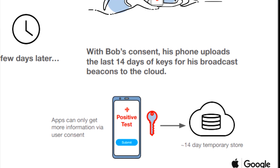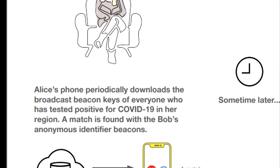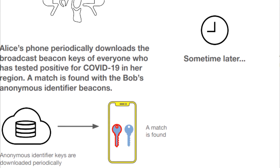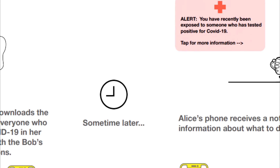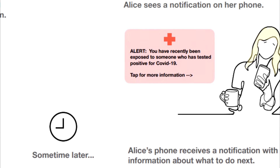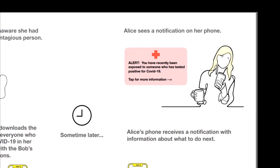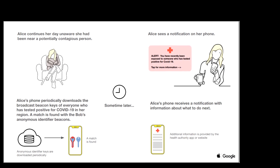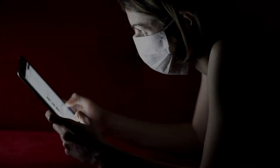If an individual were to test positive for COVID-19, a diagnosis key is uploaded to a diagnosis server. In order to identify potential exposures, each client fetches a list of diagnosis keys and compares those keys to the proximity identifiers stored on the device. If the client makes a match between a proximity identifier and a diagnosis key, the client informs the user they may have been exposed to COVID-19.